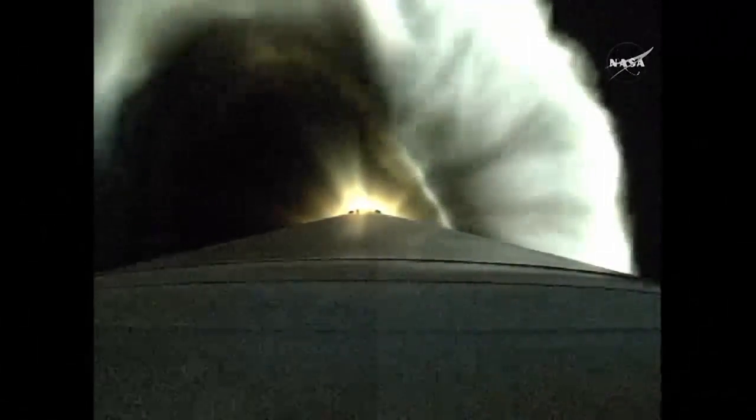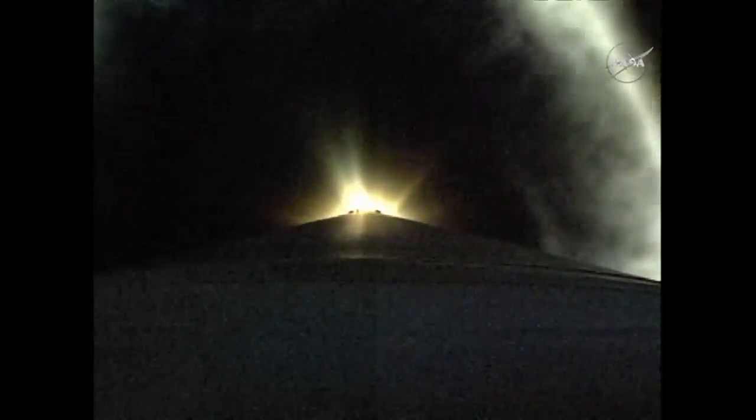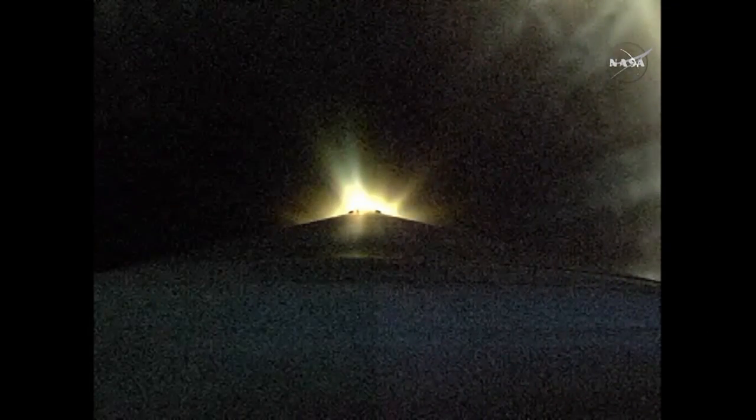We've begun boost phase chill down, preparing the RL10 for main engine burn on the second stage. RD-180 is throttling down in preparation for VECO. Boost phase chill down has completed.